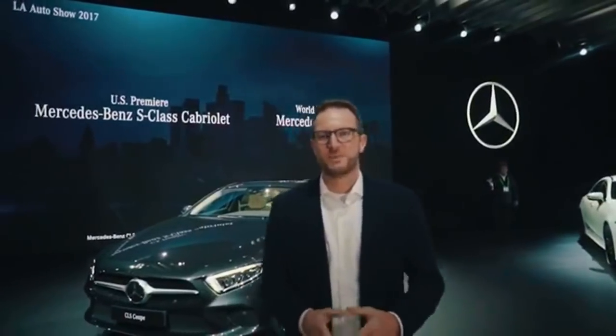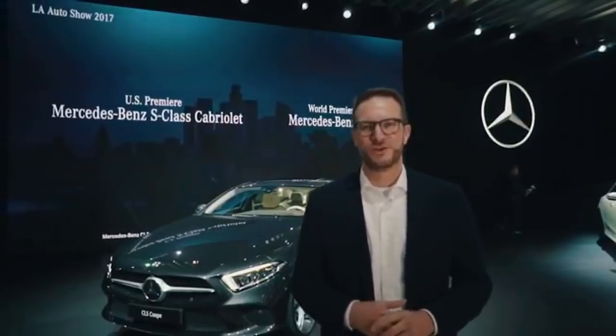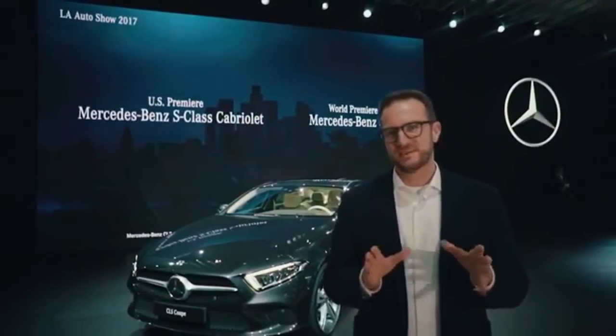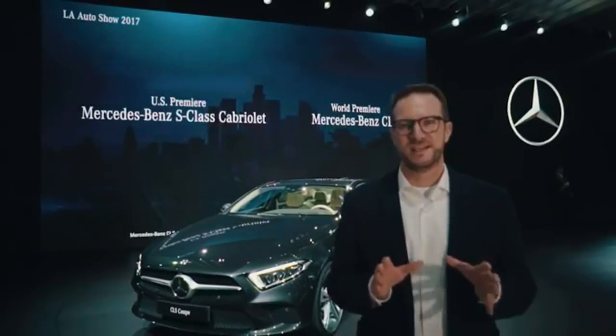Dear friends of the brand, a very warm welcome to the Los Angeles Auto Show. We would like to show you something very special today. This is the world premiere of the third generation CLS.